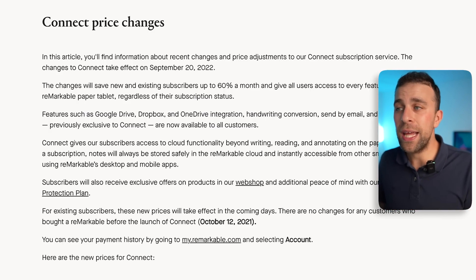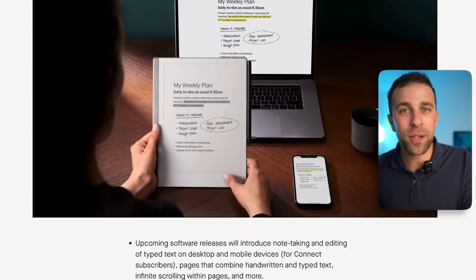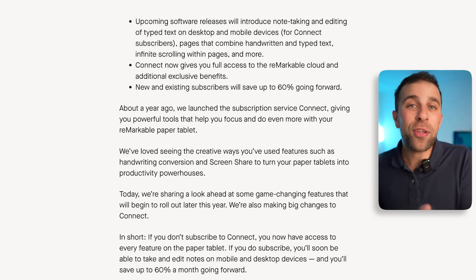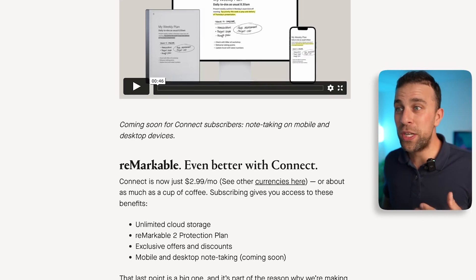That's a pretty good improvement — a 60% reduction in pricing, which is typically the other way around, where companies bump the price up due to inflation and IT cost factors. It looks like reMarkable have gone the other way and are looking to grow the ecosystem. I imagine their approach to Connect is to make it more of a desktop and mobile note-taker that doesn't require the tablet, giving more opportunity for people without a reMarkable tablet to still use the core experience. You could still sign up to Connect and use it without the tablet, and eventually upgrade to the tablet — probably their business model — which is quite a good one.